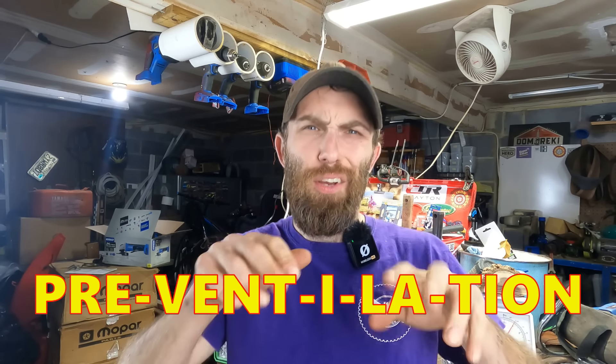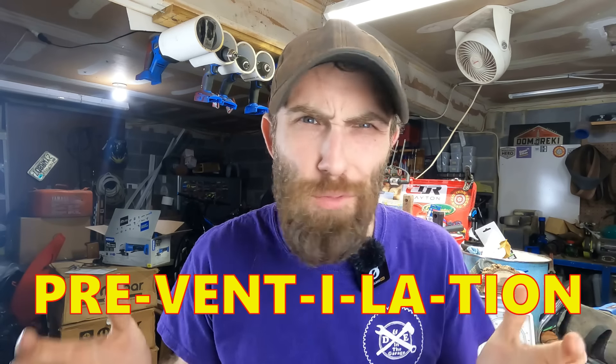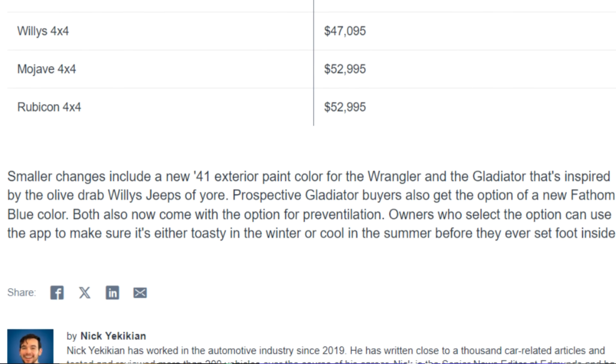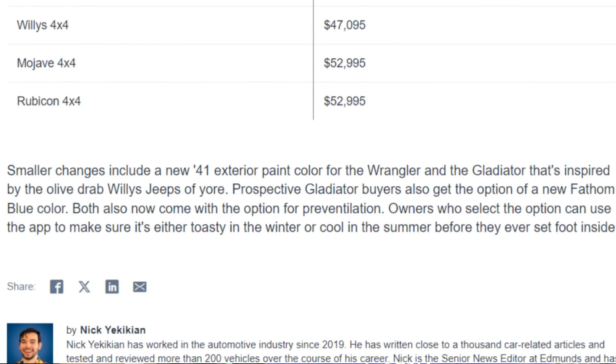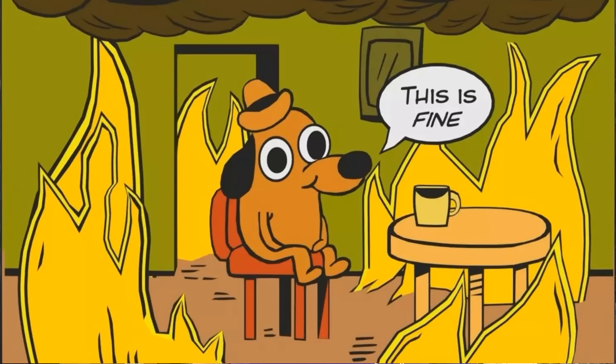What did these two models get in return for the loss of these transmission options? Pre-ventilation — which I thought was a misprint or something. It sounds like an issue that old Renix Cherokees would get. In reality, it's a climate control feature. You go on your smartphone and tell it: I'm not getting in that Jeep unless it's exactly 62 degrees with the hand warmers, feet warmers, and seat warmers on. That's what pre-ventilation is. They couldn't give it a better name that doesn't sound so doomy?